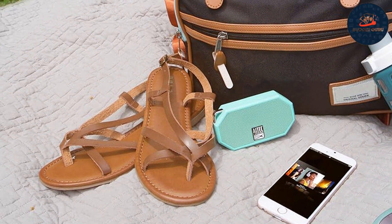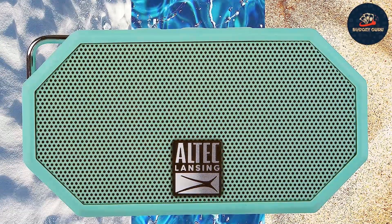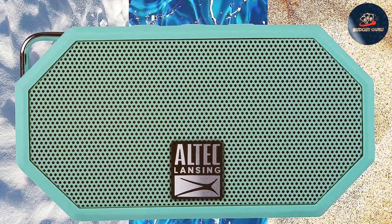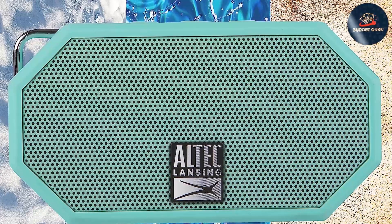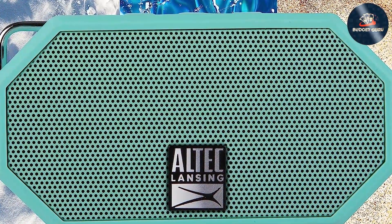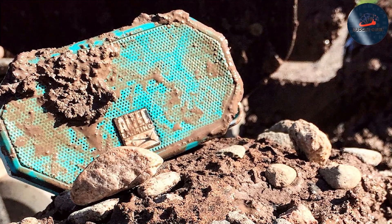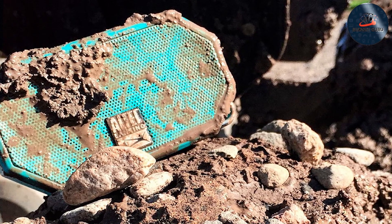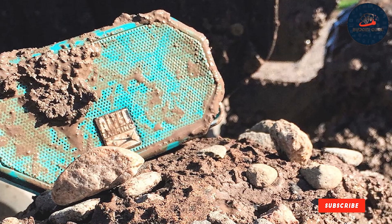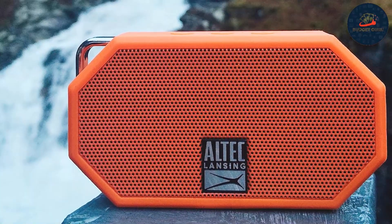Gear up and make the Altec Lansing Mini H2O Speaker your go-to companion for your next outdoor excursion. And there you have it, folks — seven top-rated budget portable speakers that deliver quality sound at affordable prices. Whether you're a music lover, outdoor enthusiast, or simply looking to enhance your listening experience, there's a speaker on this list for you. So why wait? Upgrade your audio game today and take your favorite tunes with you wherever you go. Thanks for tuning in — be sure to like, comment, and subscribe for more reviews and recommendations. Until next time, happy listening!